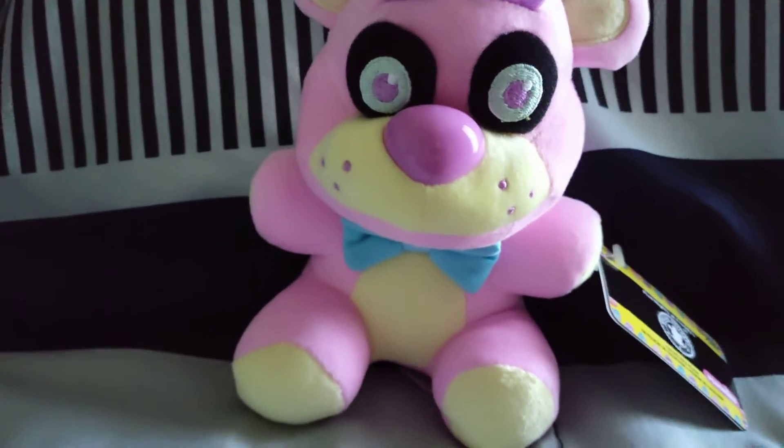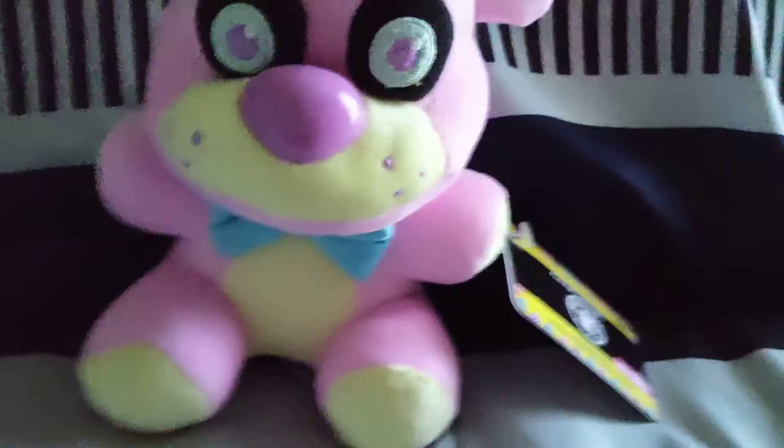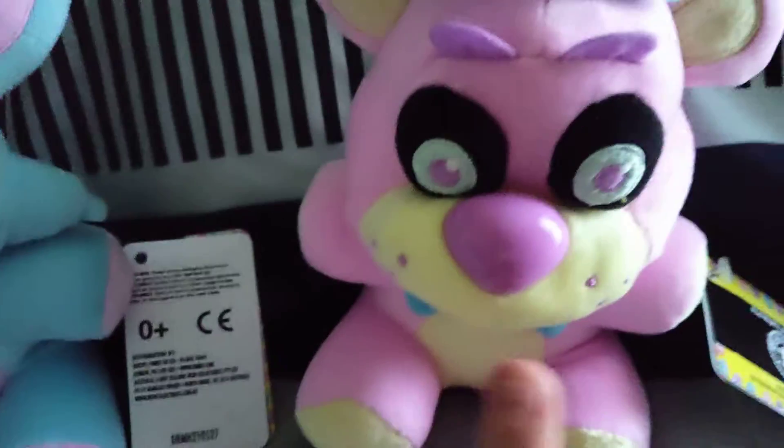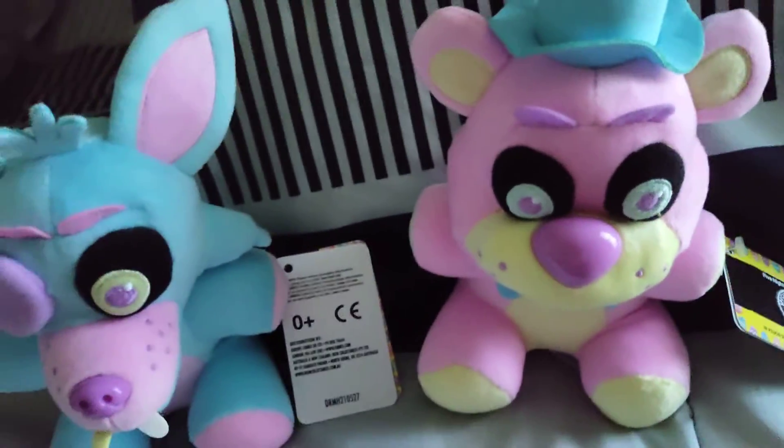Yeah, Pink Freddy looks cool. Now I have names for them since I have all of them. I'm just going to call them Spring Colored Blue Foxy and Spring Colored Pink Freddy. Let me get the rest of the Spring Colored Plushies.